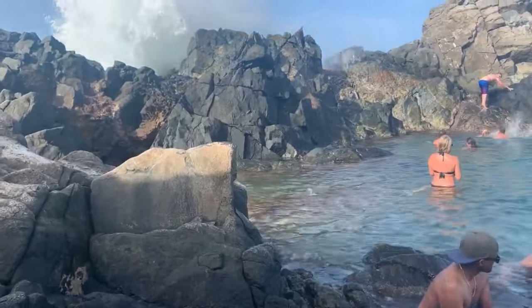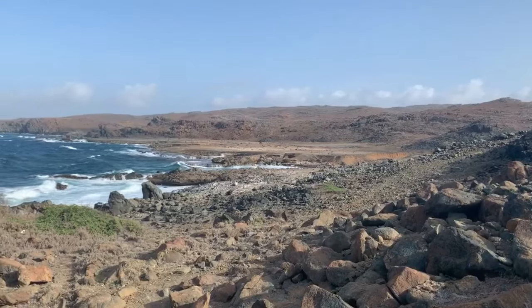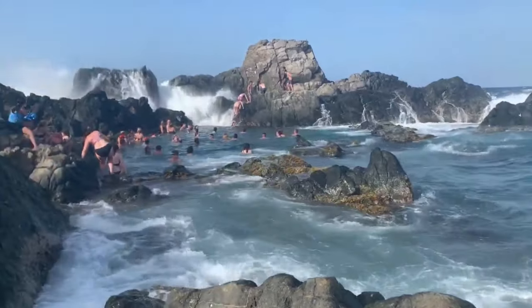Unreachable by car, a trip to the natural pool in Aracok National Park is all about the adventure through Aruba's less disturbed countryside, with a dip in pristine waters awaiting those who make the off-the-beaten-track journey.